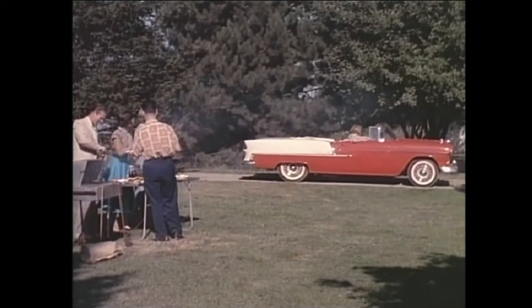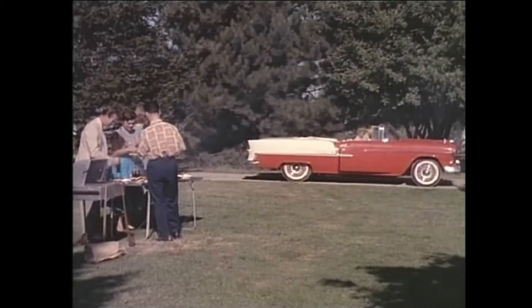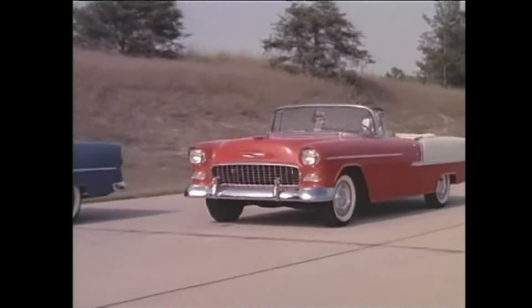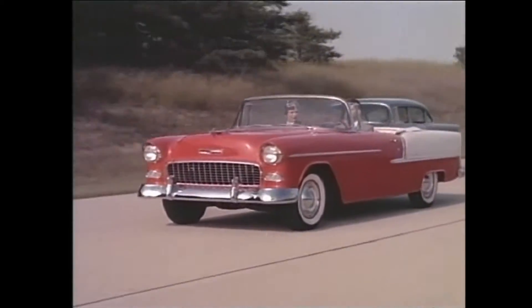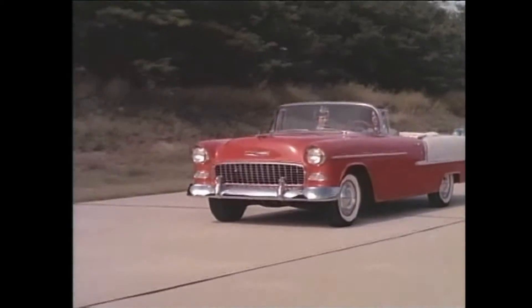What's new? Everything. The new Motoramic Chevrolet is new from the ground up. A completely new chassis brings a revolutionary new ride, almost unbelievable riding smoothness.